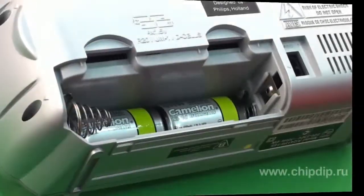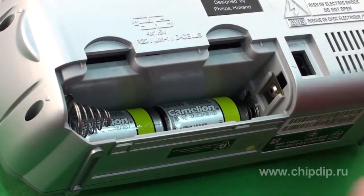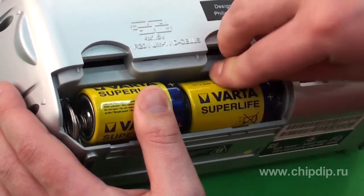Nickel cadmium batteries are used even today due to low cost, durability, and the possibility of charging at low temperatures without negative consequences for the battery. They are used in various equipment as an alternative to the standard galvanic element, especially if the current consumption is high.